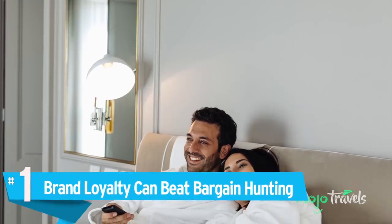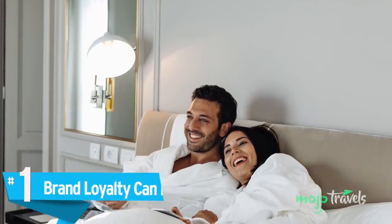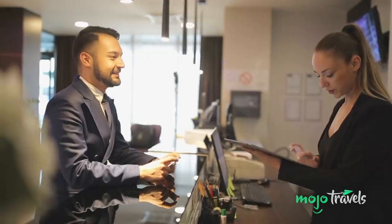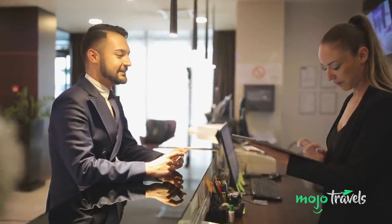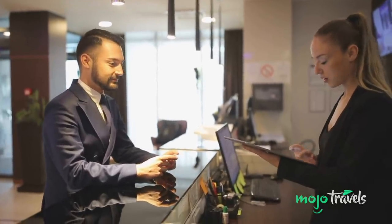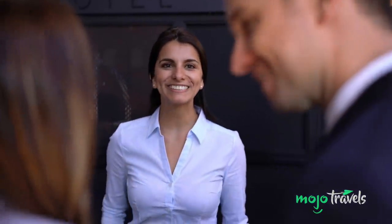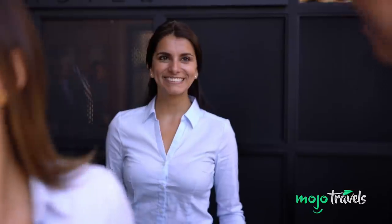Number 1: Brand Loyalty Can Beat Bargain Hunting. Most people use booking sites in a bid to get the absolute best deals on hotels. But that's just the best price being offered to the faceless masses. When you're already a repeat customer, or better yet a member of a loyalty program, that's when you really start to get the royal treatment — free stuff, surprise greeting baskets, effortless upgrades.